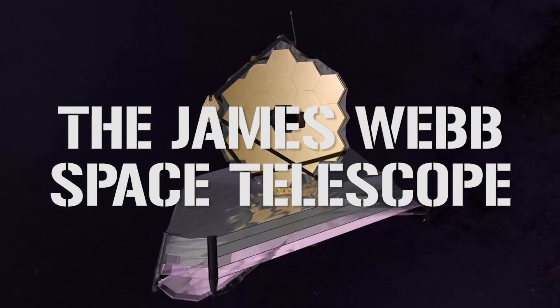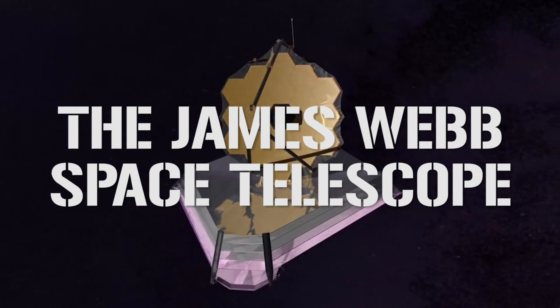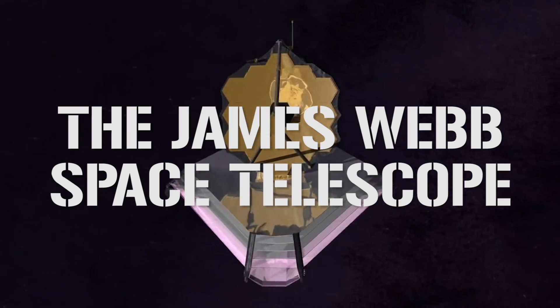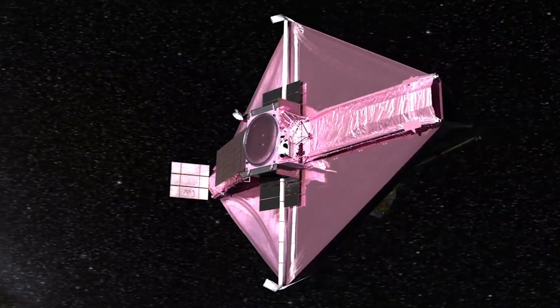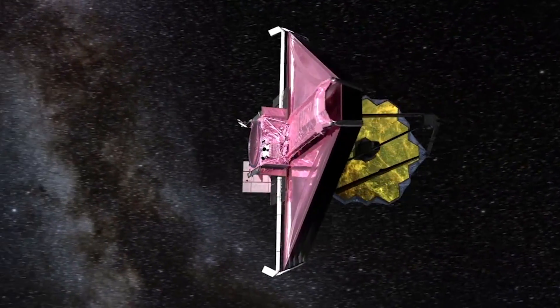The James Webb Space Telescope, JWST, is a joint NASA, ESA, and CSA — that's US, European, and Canadian — space telescope, still under development but scheduled to leave our planet, perhaps somewhat ominously, on Halloween 2021. This is very much Hubble's successor, and the astonishing success of the telescope launched over 30 years ago means that it has plenty to live up to.